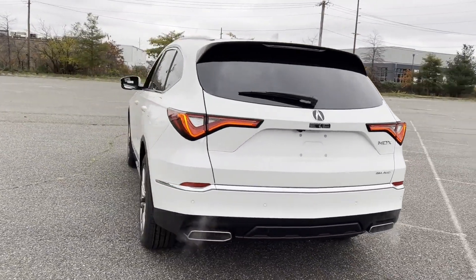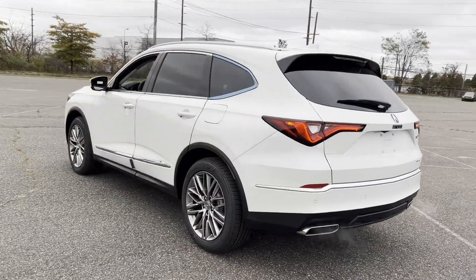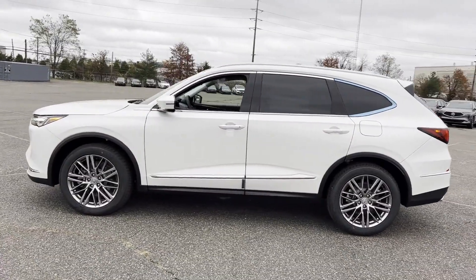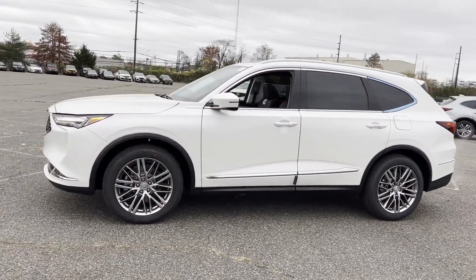Satellite radio, navigation, premium sound system, multi-zone air conditioning, blind spot monitor, all-wheel drive, and parking aid sensor.